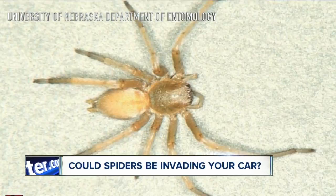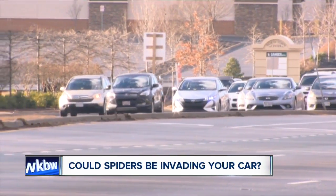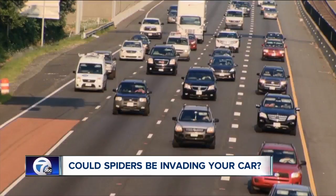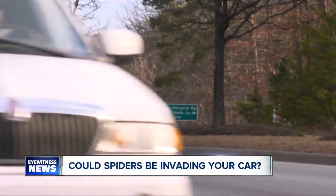Basinski thinks he's been seeing yellow sack spiders. The critters forced car makers, including Mazda, Honda, and Toyota, to issue recalls. It's believed the spiders were building webs in the vent line from the fuel tank, which could cause a fire.